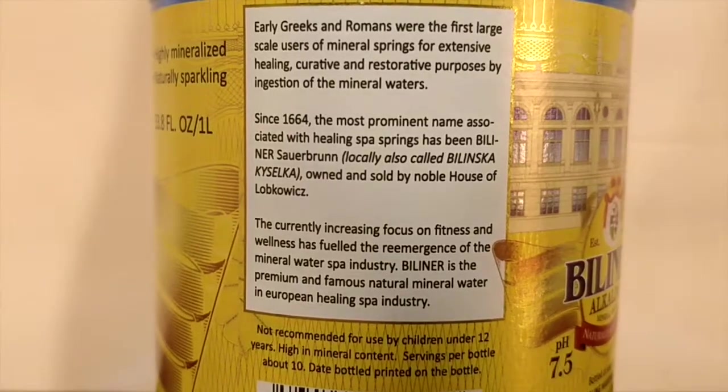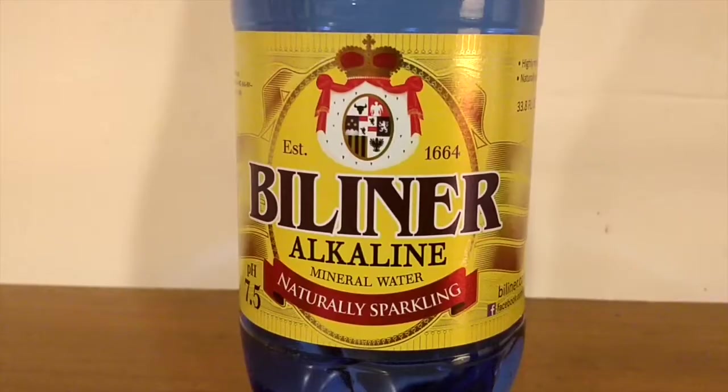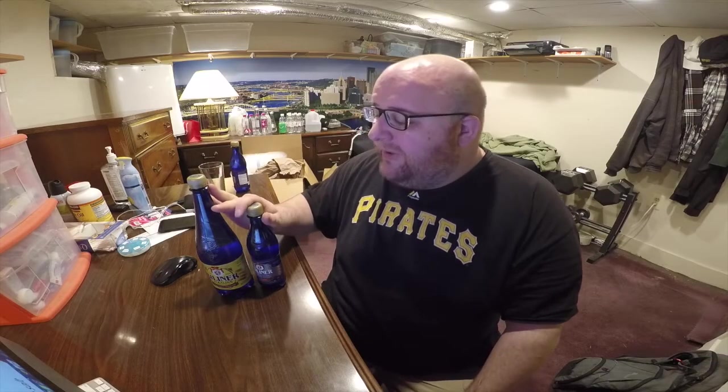These are both alkaline waters. They both have a pH level of about 7.5, and they're both from the Czech Republic. They're both from obviously the same company, and they're very old waters. The company was established in 1664. Before I go more into the waters, let me explain where I got these from.